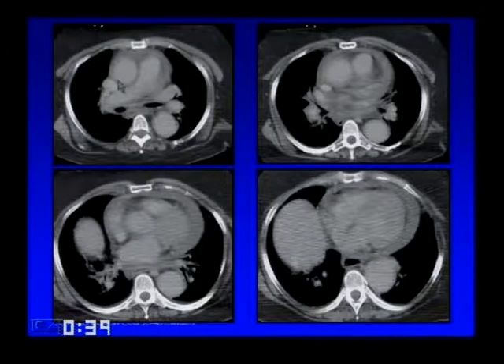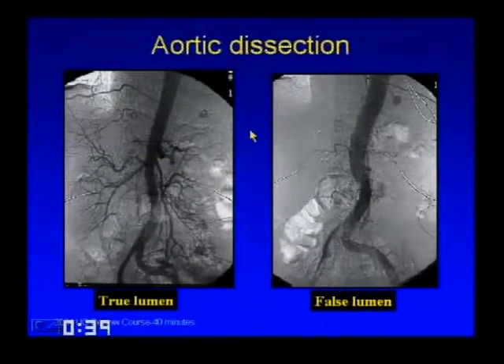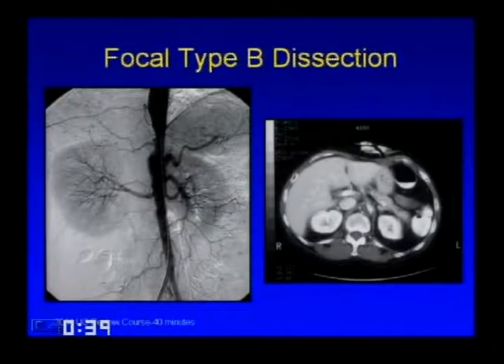In the ascending aorta, a crescent of high density in conjunction with hemopericardium around the heart shows that the dissection has propagated to the root and ruptured into the pericardium—a surgical emergency. On angiography of the descending aorta, it can be hard to recognize that you don't see any visceral vessels filling because a large false lumen is filling instead. Dissections can also be focal—here's an example of a focal Type B dissection that's thrombosed.